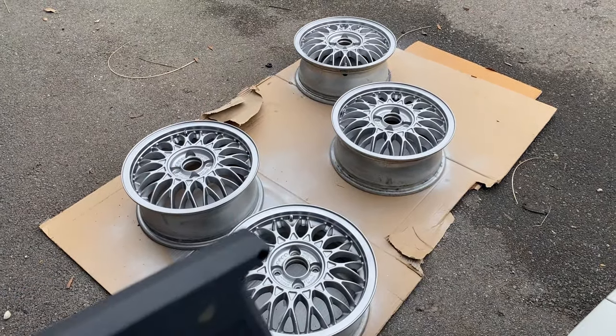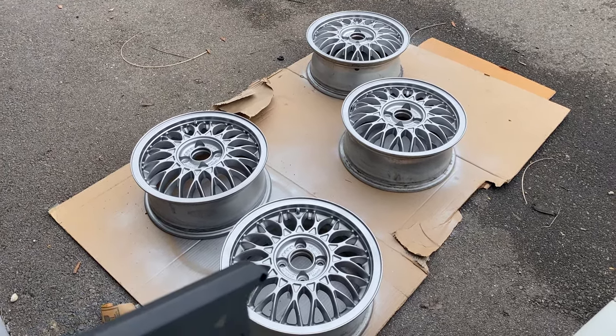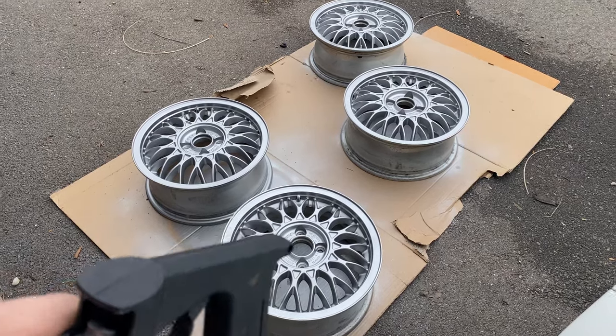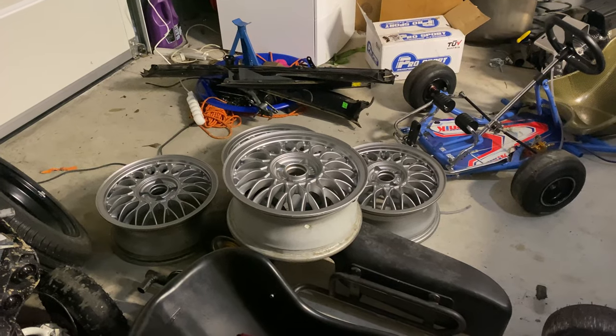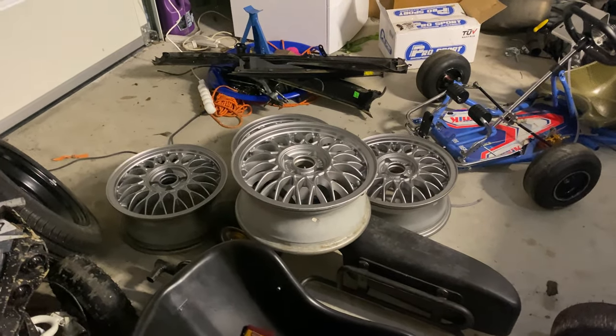Now I need to find some centre caps — they're a pain to source. These are originally off a Mk3 Golf, Vento, or Jetta — 15 inch, 4x100s. If you can find centre caps for those, drop me a link because I need some. Right — lunch break over, back to work.